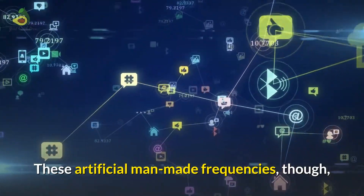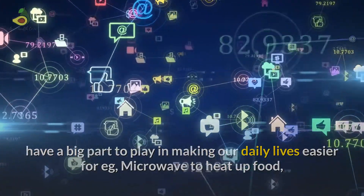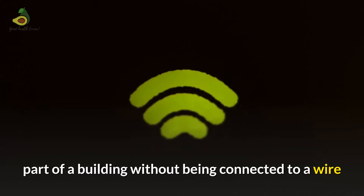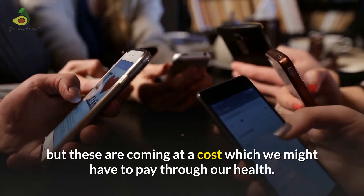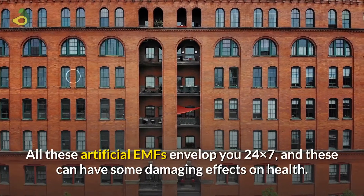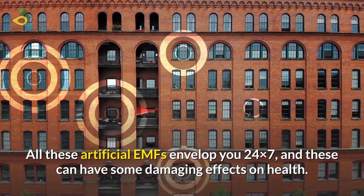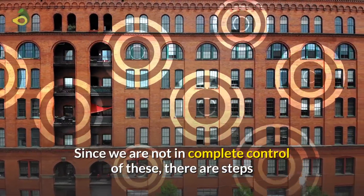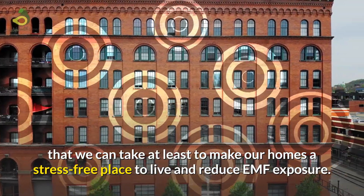These artificial man-made frequencies do have a big part to play in making our daily lives easier — for example, the microwave to heat up food, Wi-Fi to enable internet access from any part of a building, or cell phones helping us stay connected. But these are coming at a cost we might have to pay through our health. All these artificial EMFs envelope you 24x7 and can have damaging effects on health. Since we are not in complete control of these, there are steps we can take to make our homes a stress-free place and reduce EMF exposure.